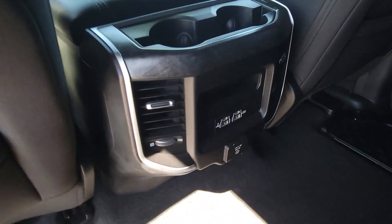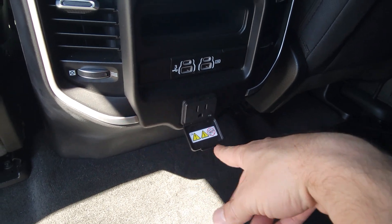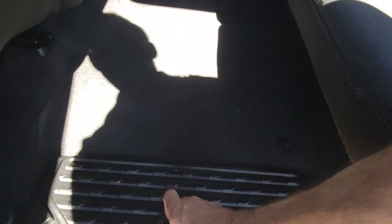Big things in here — rear seat ventilation, all the power outlet options: USB, USB-C, plus a standard household 115-volt outlet, which is always a big deal. You've also got a rear sliding window and little cubbies in the floor.